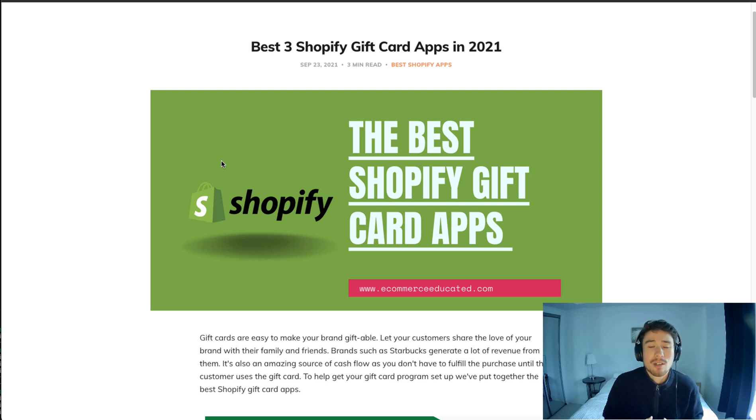It's also a great way to build a connection with your brand and spread the message without the recipient actually purchasing your product yet. So in this video we're going to go over the best gift card apps for your Shopify store.